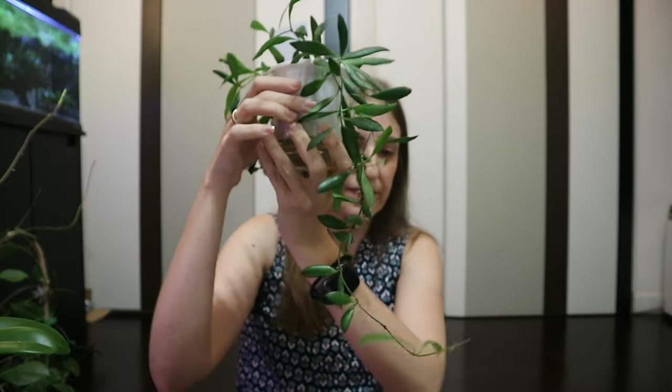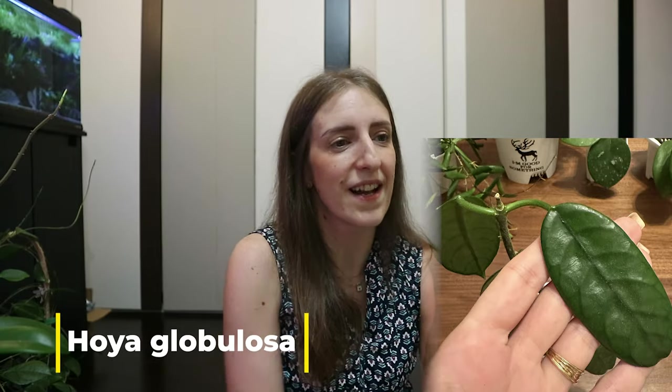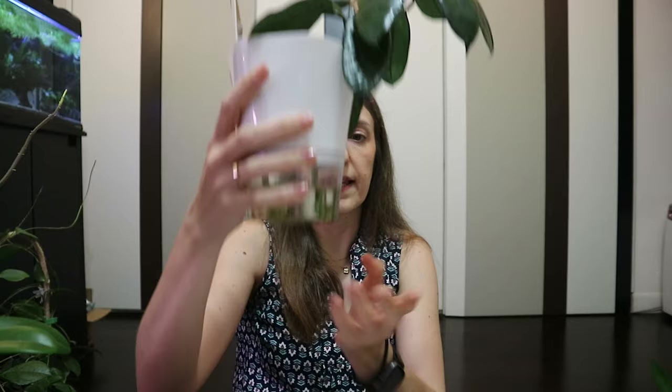The next one is one of my favorites in general, and it's a Hoya I've started struggling with for no reason — this is Hoya Globulosa. You can see how it was when I first got it: a very small plant, really just a cutting. This is the situation right now, again in a self-watering pot.